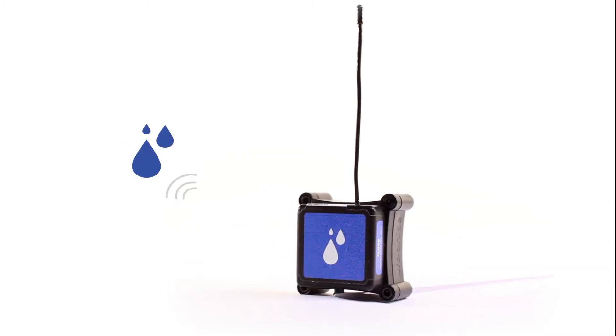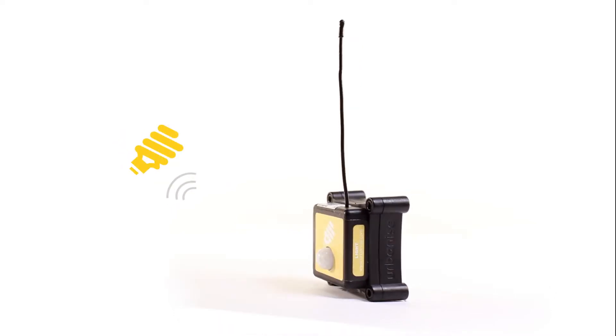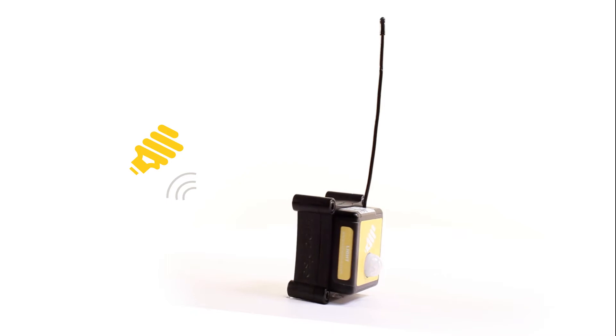The smart sensors communicate the building temperature, humidity, flood, light, energy consumption and more directly to the people in charge, providing them data for informed decision-making.